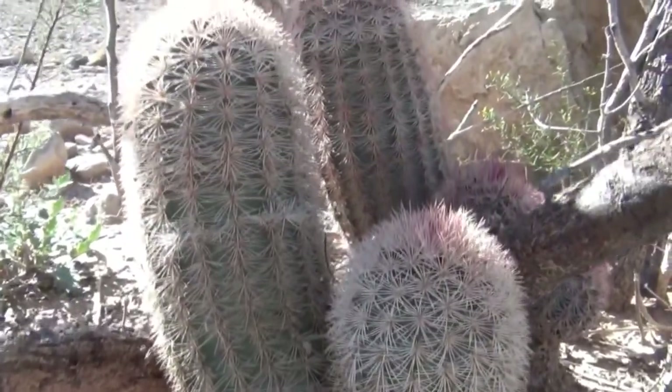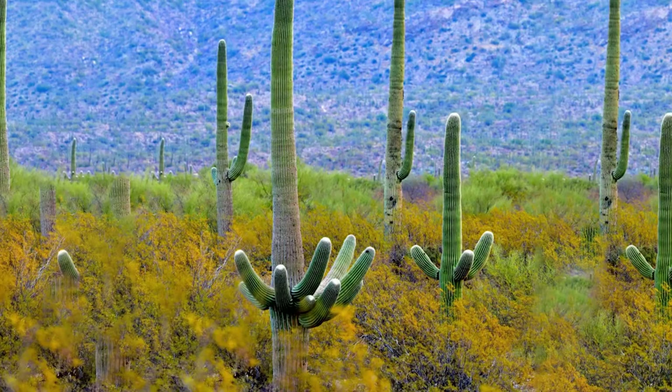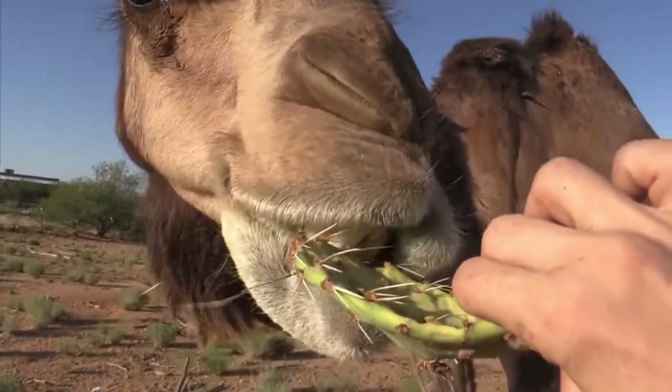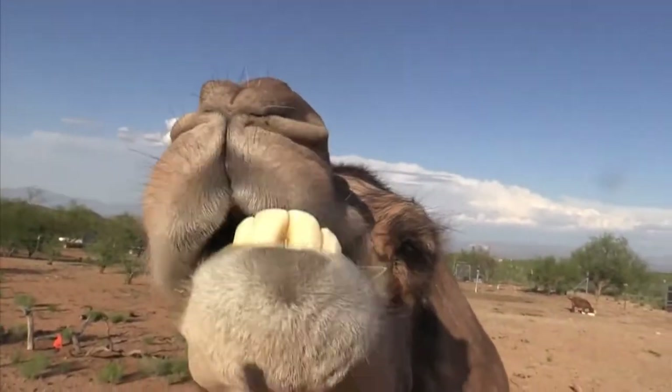Can you imagine yourself or any mammal chewing a cactus with needles 6 inches long? You would burst into tears, but camels seem to enjoy gnawing cacti and other thorny desert plants without injuring themselves. How can it be?